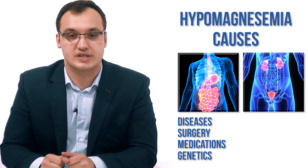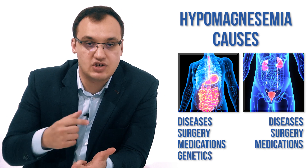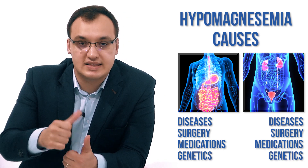Let's move on to the renal causes. Renal causes we will also divide into diseases, surgery, medications, and genetics. Diseases can be uncontrolled diabetes mellitus — a patient who does not get proper treatment, so insulin is not enough — which will cause hypomagnesemia as a result. Another cause is primary aldosteronism, and also hypercalcemia.